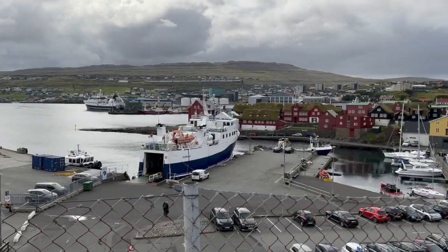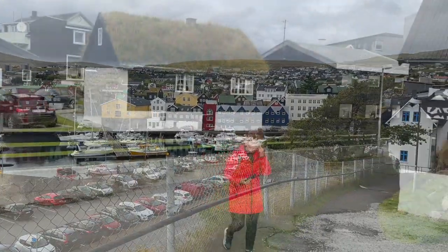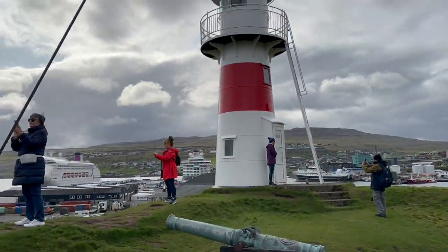You can see the ship in the distance, and there's a lovely view of all the houses. Lighthouses are a theme for the islands, and this is a beautiful one.